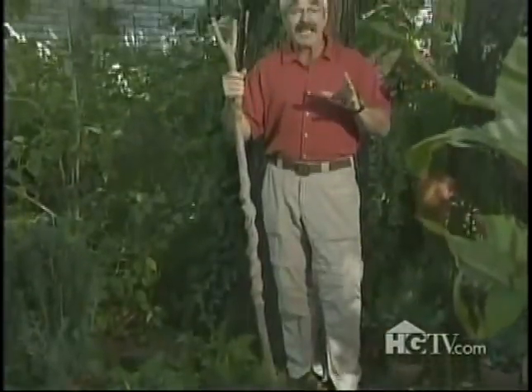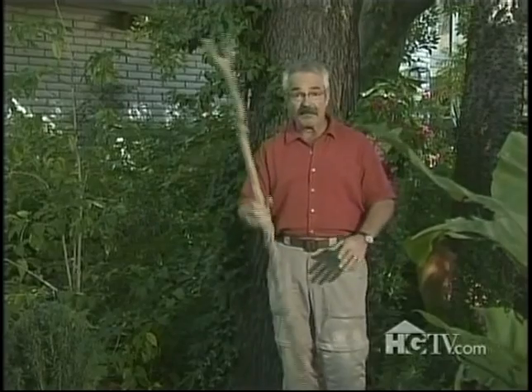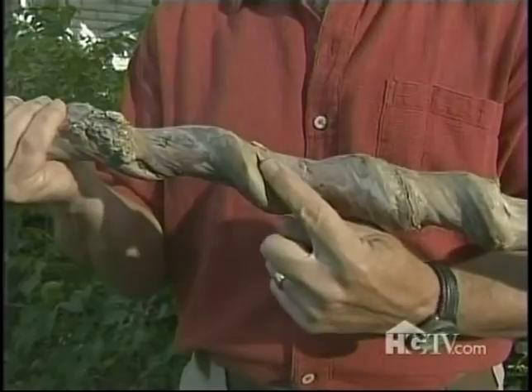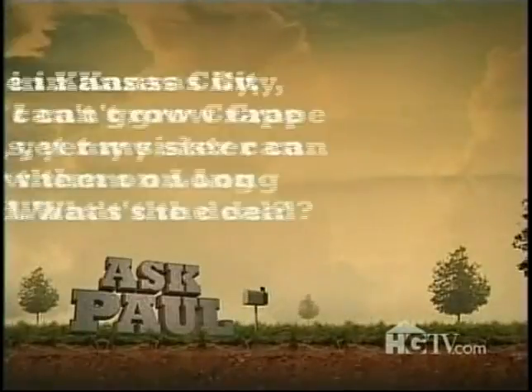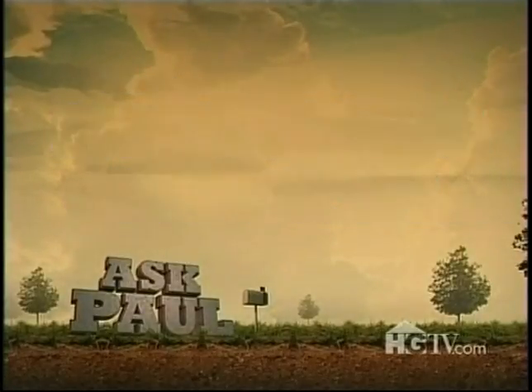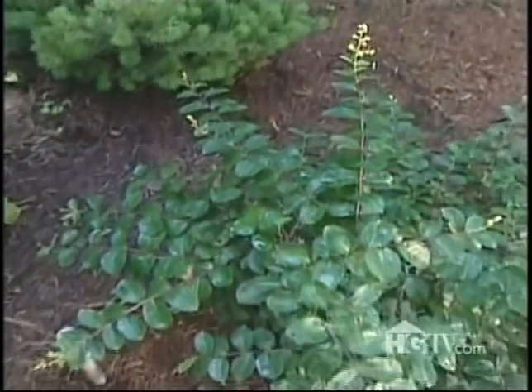Ideally you should plant vines at the bases of old trees, because some vines can actually kill young trees. Speaking of vines, check this out — this is a section of a crape myrtle trunk that I cut, and a grapevine actually created this cool twisty pattern in the wood. 'I live in Kansas City where I can't grow crape myrtles, yet my sister can grow them on Long Island — what's the deal?' Well, Long Island, despite being way north of Kansas City, has a climate far more hospitable to crape myrtles, largely due to the buffering effects of the ocean. In fact, Kansas City is in zone five whereas Long Island is in zone seven.